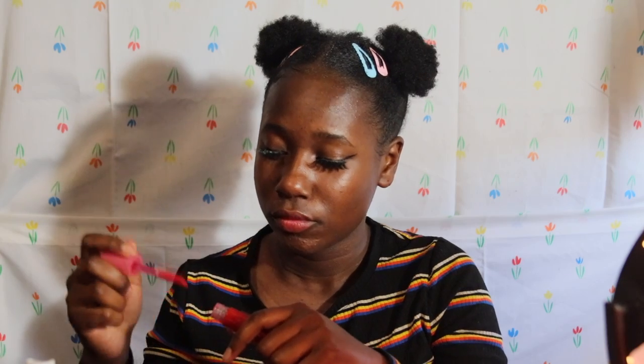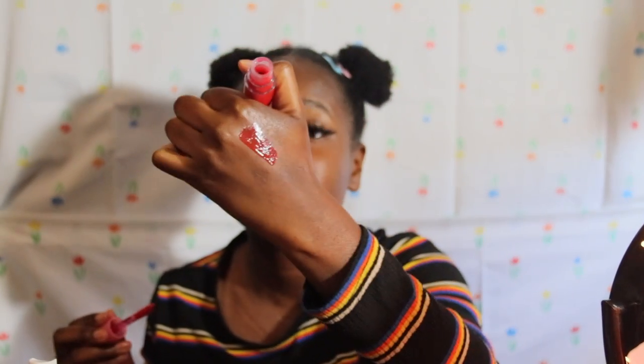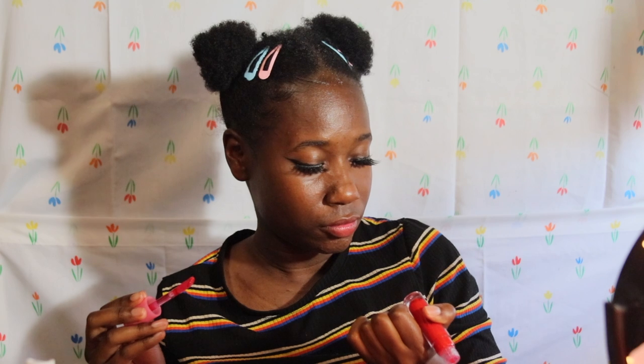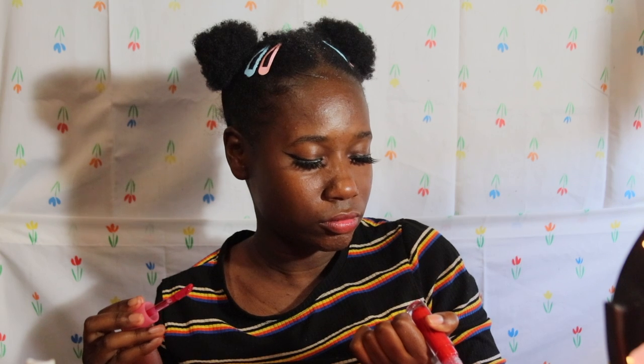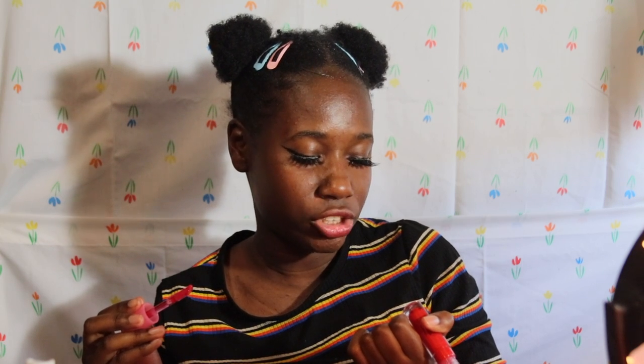I also got the red gloss — this one is super cute. I'm gonna swatch it for you guys. I feel like the red one is worth the $18 because it's so pigmented. This shade is called Maraschino Cherry — so cute.